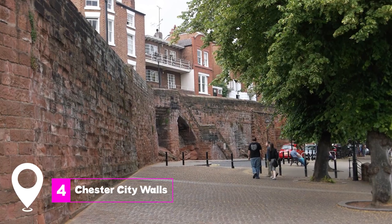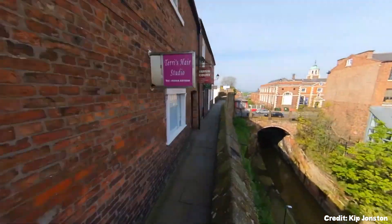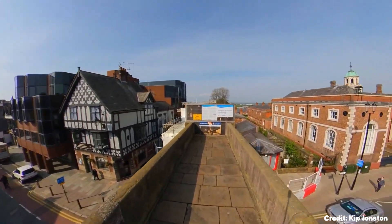At number four, we have the Chester City Walls. These ancient walls have been standing since Roman times and offer a unique walking experience. The walls provide a panoramic view of Chester's historic skyline and half-timbered houses.